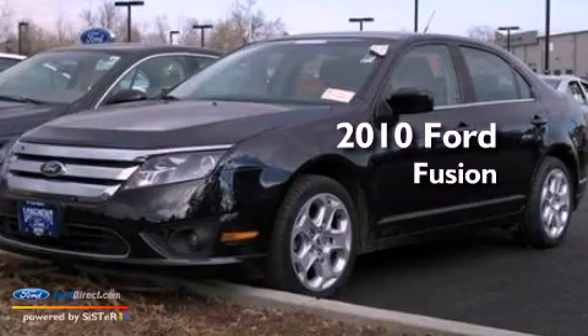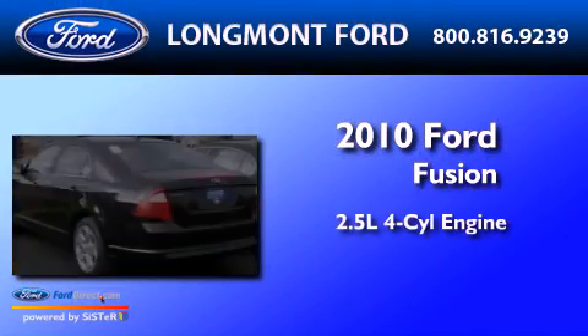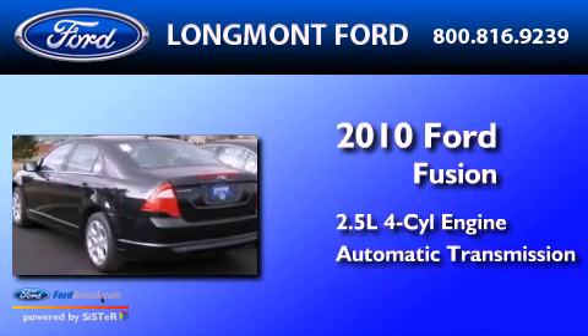This is a 2010 Ford Fusion. It has a 2.5-liter four-cylinder engine and an automatic transmission.